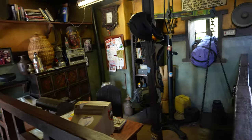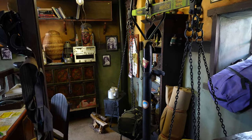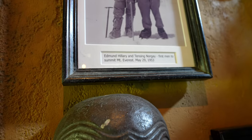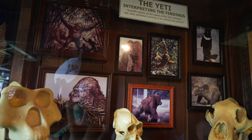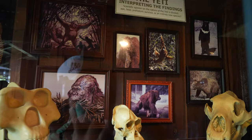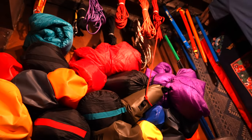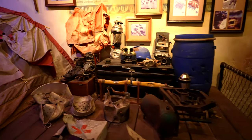We are in the line for Expedition Everest. The queues are so themed — I love them, I really love the queues here. There's a display about Hillary and Tenzing Norgay, the first men to summit Mount Everest on May 29, 1953. Alright, here we go on Mount Everest!